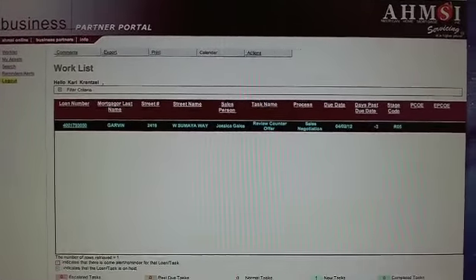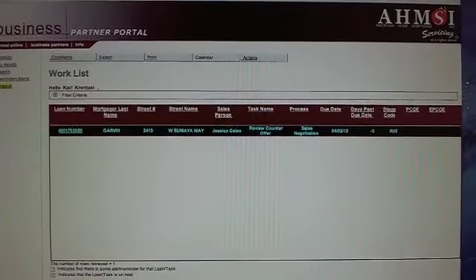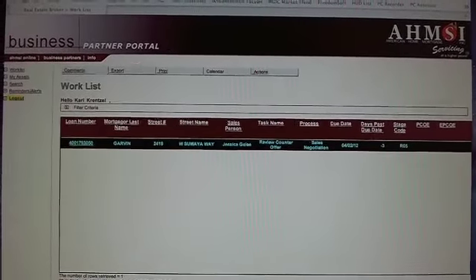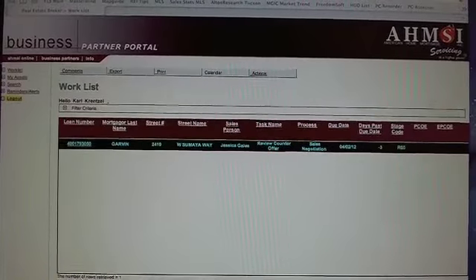This is just a quick video about how to review counter offers on the OMSI site — that's the American Home Mortgage site. In a previous video, we showed you how to go ahead and submit the offer. Now we can go ahead and see what the results were.